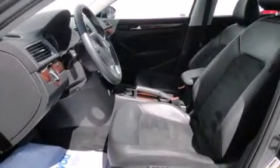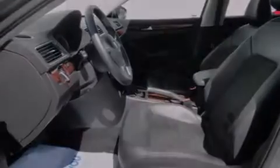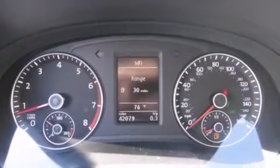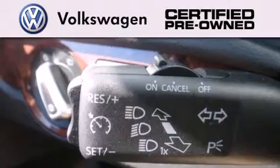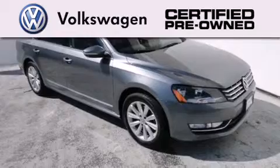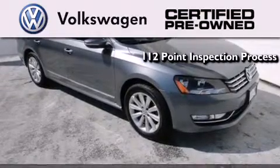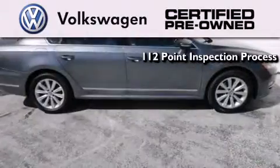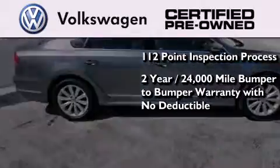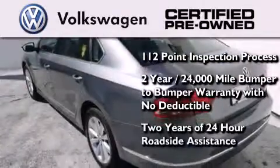With an EPA estimated rating of 31 miles per gallon on the highway, you won't be making frequent trips to the gas pumps. A certified pre-owned Volkswagen offers you peace of mind with benefits including a painstakingly detailed 112-point inspection process, a 2-year, 24,000-mile bumper-to-bumper limited warranty with no deductible, and 2 years of 24-hour roadside assistance.